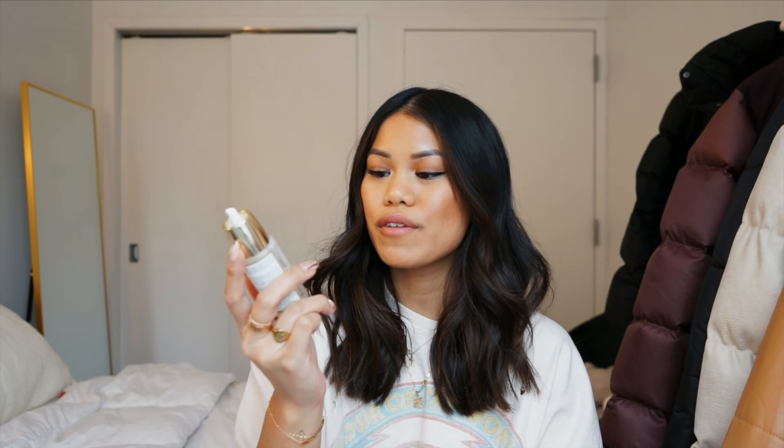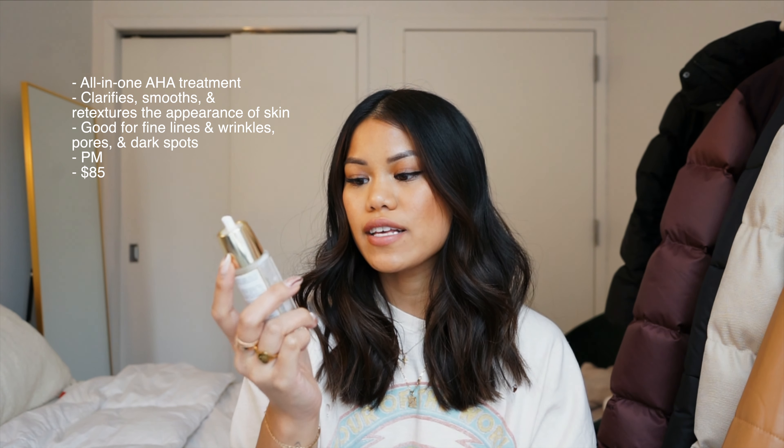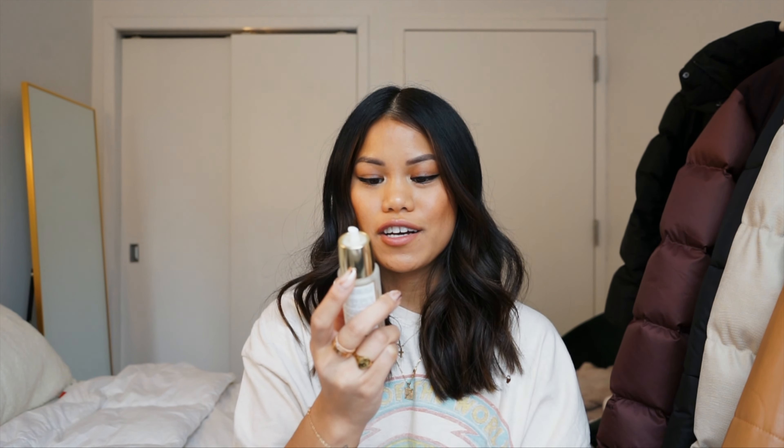When it comes to nighttime serums, I've been using the Versed Gentle Retinol Serum. Retinol is really good for texture and scarring. Another retinol I really like is the Drunk Elephant — it comes in a red and white bottle, though it's more pricey. I just started using this one, which has bakuchiol and encapsulated retinol in a gentle formula. I've been using it for about two days — so far no irritation. It's made for aging skin, dullness, and problem skin.